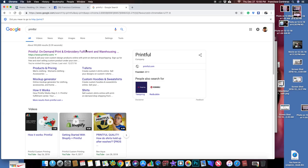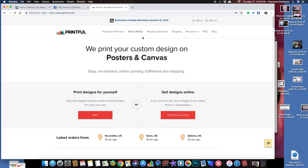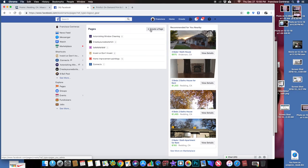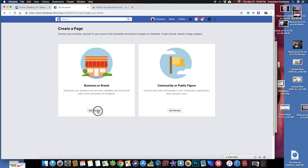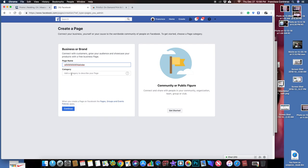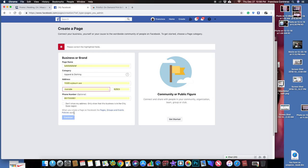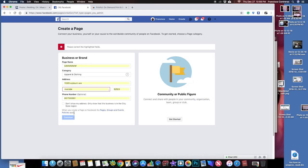That doesn't mean only Facebook could do this — any company can. Printful offers this whole concept of being a dropshipper, but they don't give you your own page like Facebook does. You can't come on here and create your own page like this. You go to create a page, mine's gonna be a business, you enter a page name, choose apparel and clothing as the category, put your information — you could start selling right away.